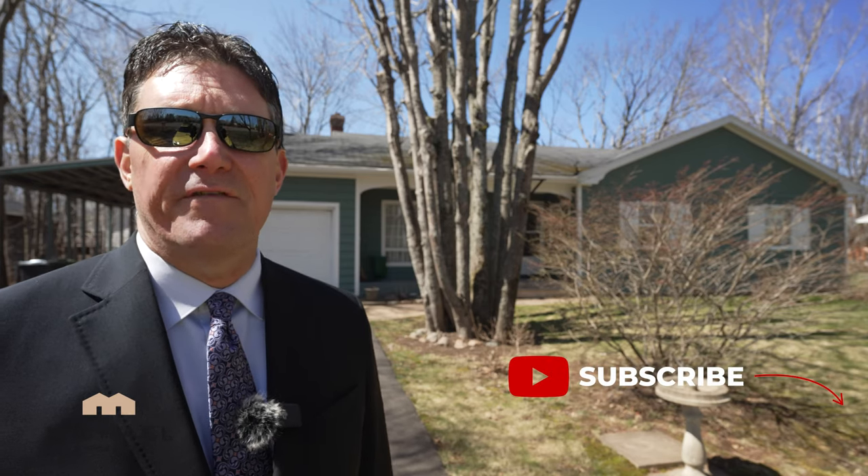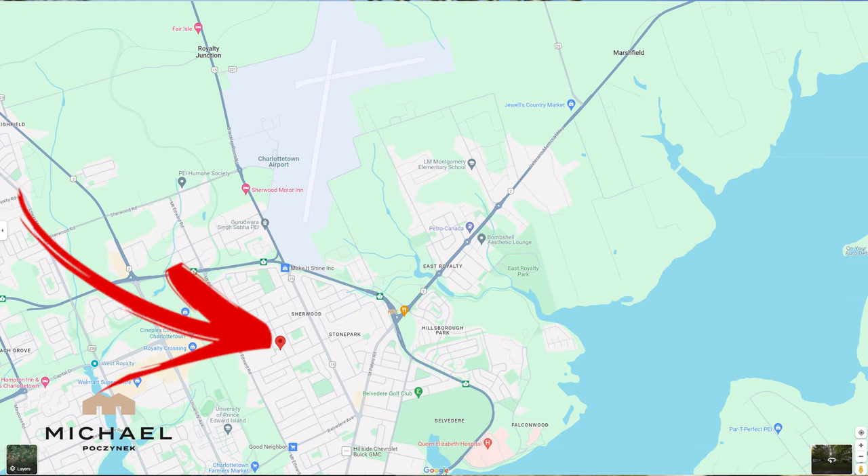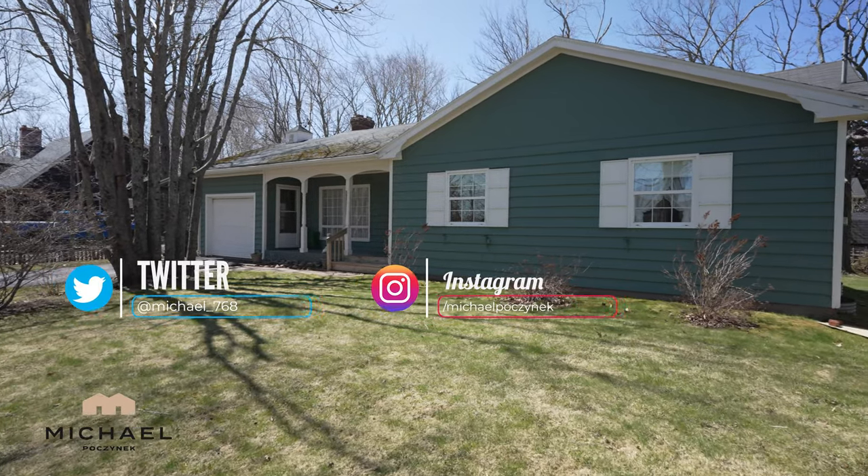Hello everyone. Are you looking for an affordable, well-kept, and well-maintained home in Charlottetown? Welcome to this new listing at 87 Maple Avenue. Without delay, let's go take a look.